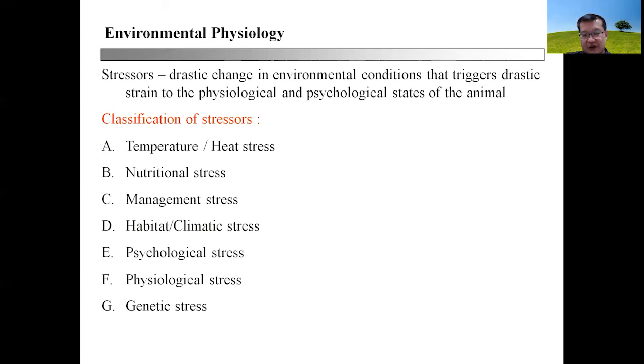When we talk about environmental physiology, we have to talk about stressors. A stressor is a drastic change in environmental conditions that triggers drastic strain on both the physiological and psychological states of an animal. Stressors can be classified into the following categories: temperature stressor or heat stress, nutritional stress, management stress, habitat and climatic stress, psychological stress, physiological stress, and genetic stress. In subsequent sessions, we'll be talking about each and every one of these stressors in detail.